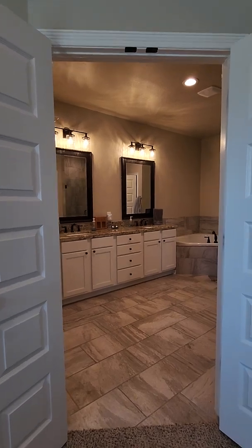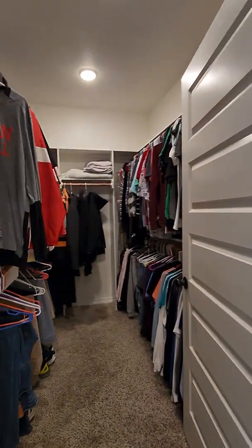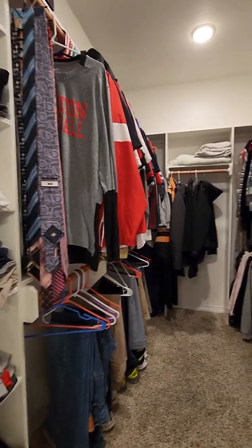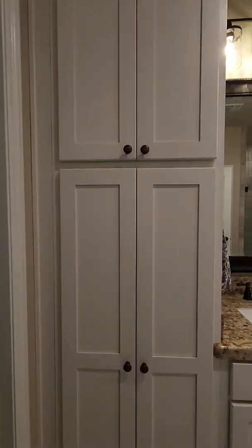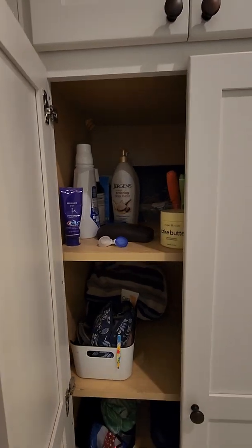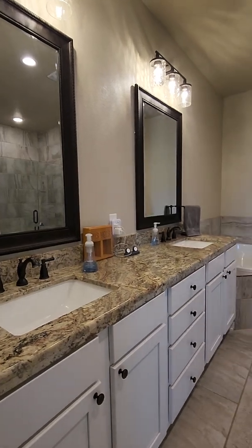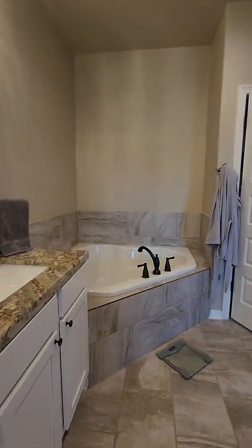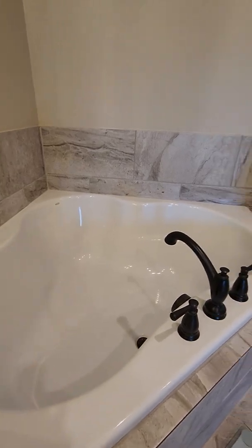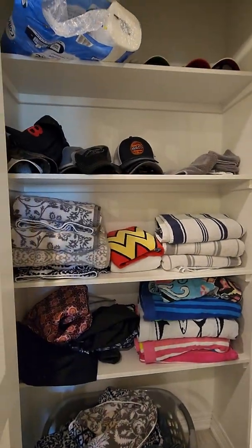This is a French door going into the master suite. To your left is the walk-in closet with shelves in here — lots of storage for sure. You have a double vanity with mirrors and drawers below, cabinet doors, and a large tub in here. And then this is more storage — a linen closet.